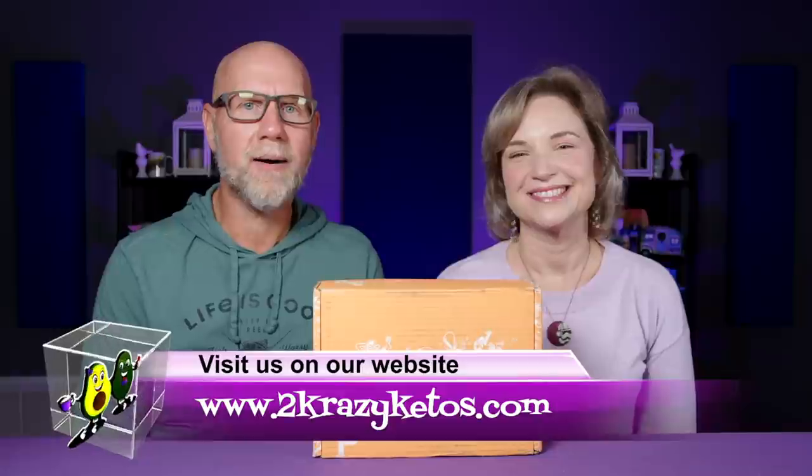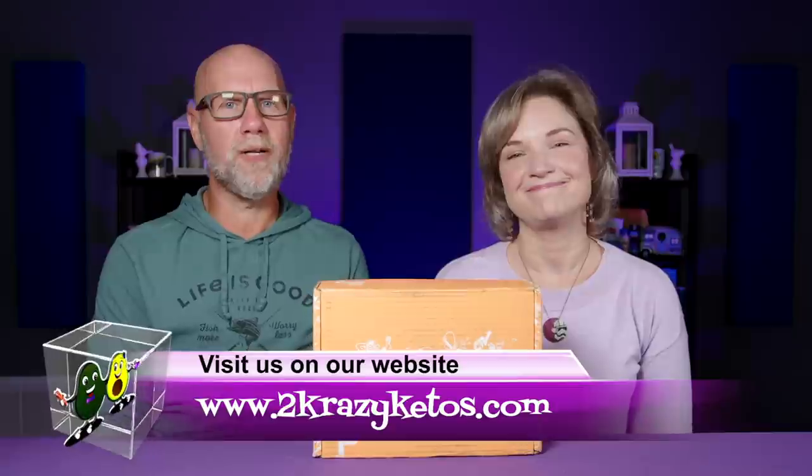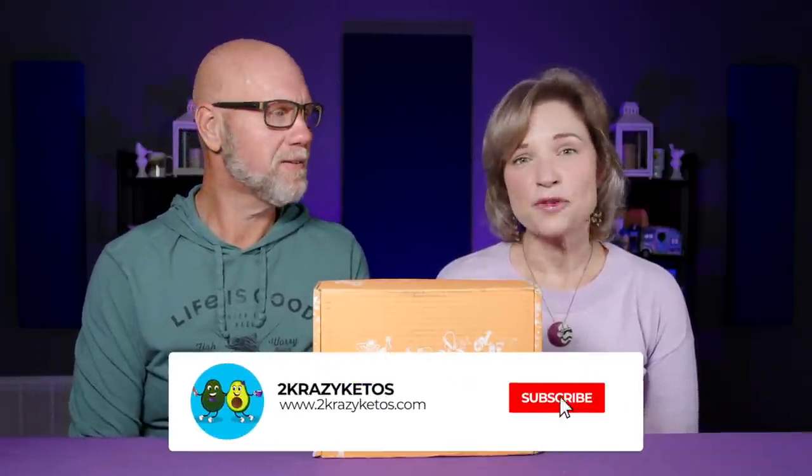If you're new to our channel, welcome. Here on Two Crazy Ketos, we do different things like recipe videos, product reviews, we talk about various keto topics, and then every Monday we go live on Keto on the Couch where we talk about what's going on in our lives for the week. You can find us on Facebook, Instagram, and Twitter. We have a website at TwoCrazyKetos.com where you'll find all our different recipes. We upload at least five new videos every single week, so make sure you subscribe to our channel and hit the little bell icon so you're alerted every time we taste something.